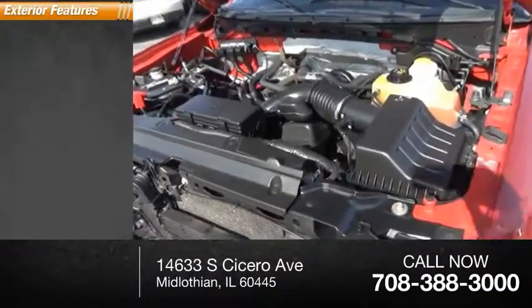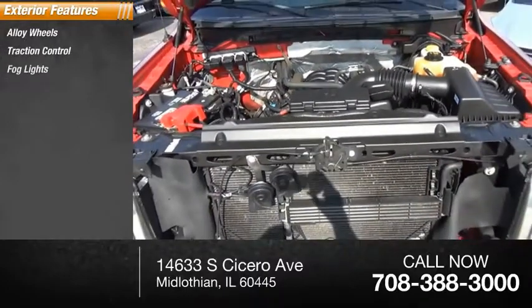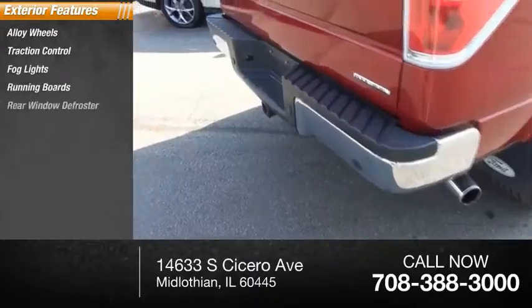Here are some of this vehicle's great options: alloy wheels, traction control, fog lights, running boards, and rear window defroster.